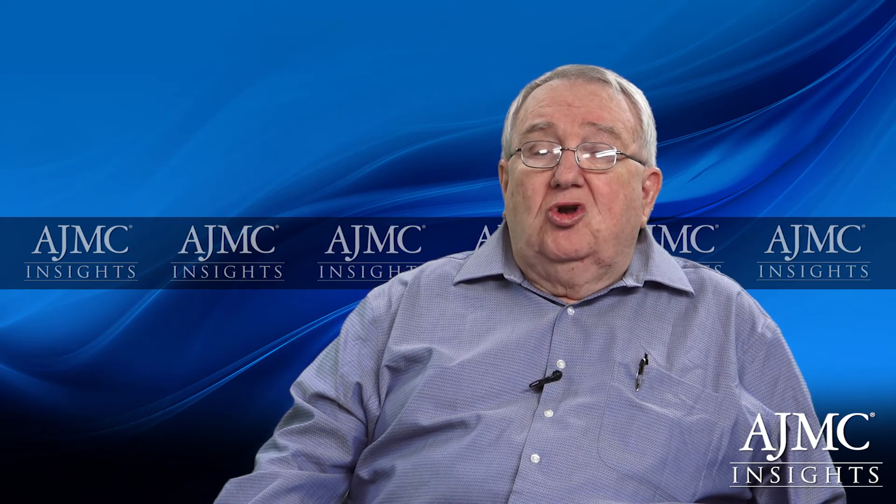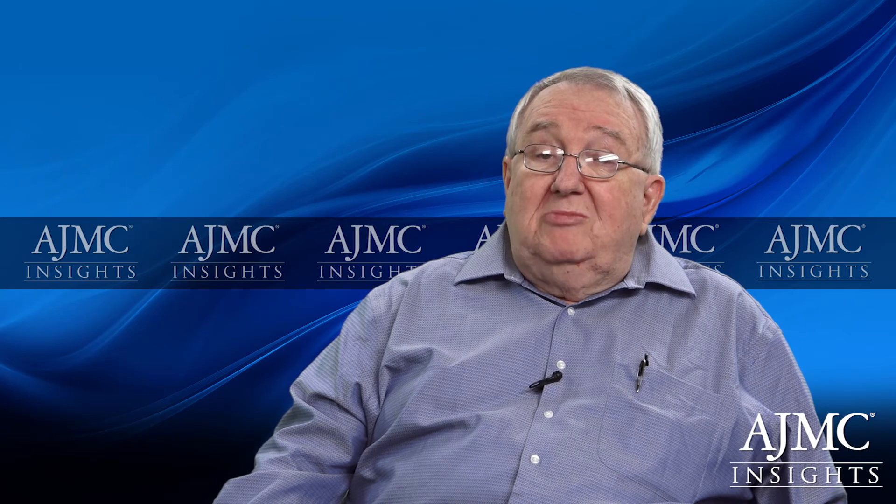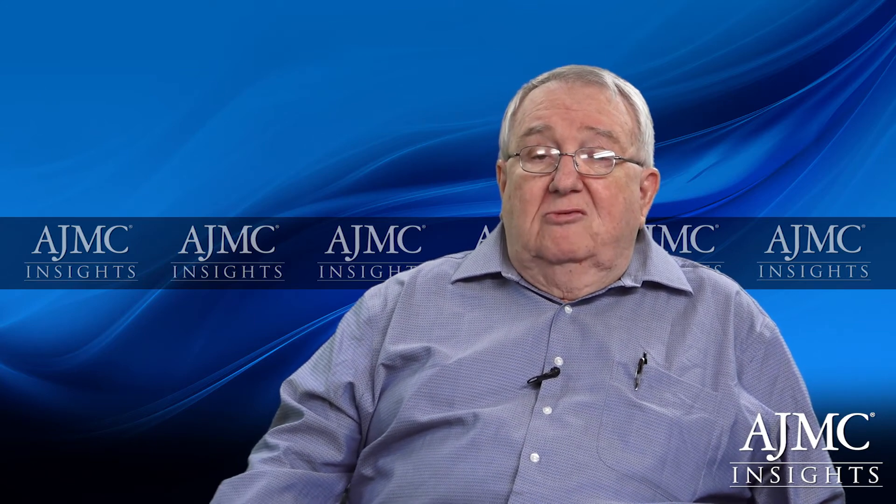In polycythemia vera, which is initially characterized by high hemoglobin, what we start to see over the years is a phase known as the spent phase. In this phase, rather than having high hemoglobin, the patient starts to develop anemia, and we have to start to be suspicious of the development of myelofibrosis. The same applies to essential thrombocytemia — in some patients that start with very high platelets, there is a transition to a phase where the platelets start to drop and decline.